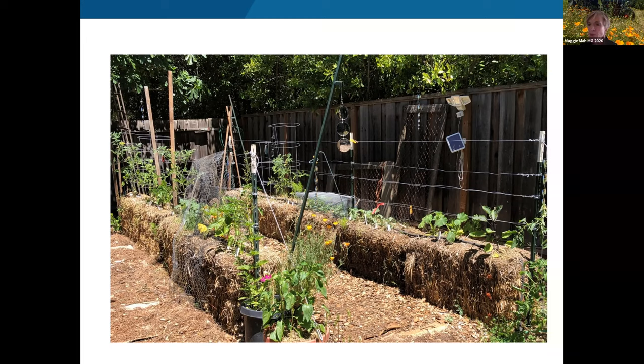Naomi Meyer asks whether Carolyn used more amendments overall than she would in a traditional garden. Carolyn says yes — with nine bales at three cups of nitrogen for eight days, it adds up. However, she notes it's a trade-off compared to buying bags of potting soil for containers, which already have nutrients built in. She refreshes her container soil every year anyway for tomatoes and cucumbers, so the difference wasn't extreme. The fertilizers used are also relatively inexpensive.